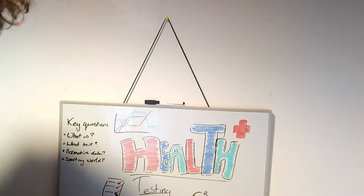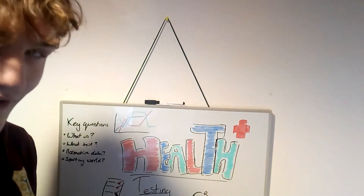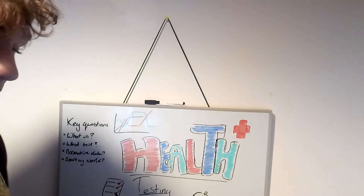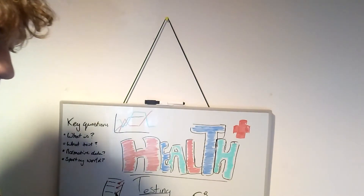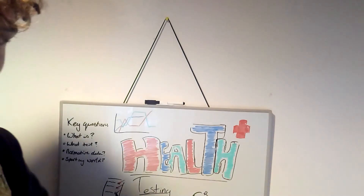Whereas client two is a little bit healthier — they got 24. Just 24, compared to the normative 25.9. So they differ slightly.